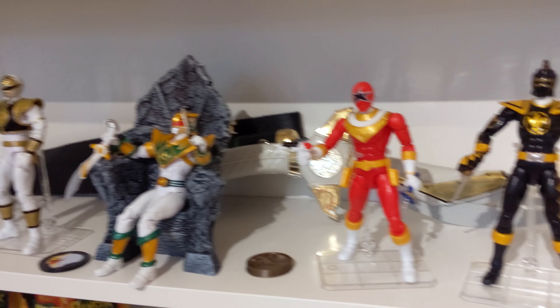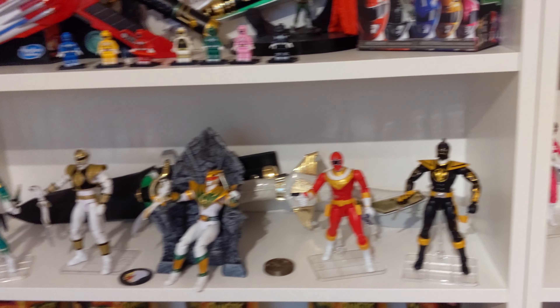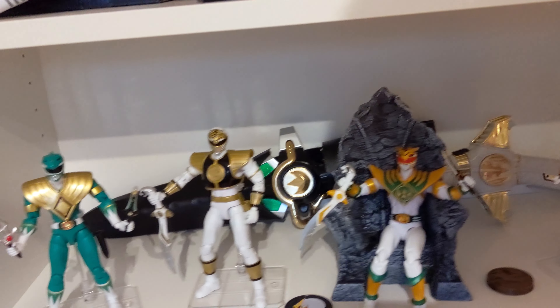Legacy Communicator, Legacy and Lightning Collection Dragon Daggers, and Legacy Blade Blaster looking great.